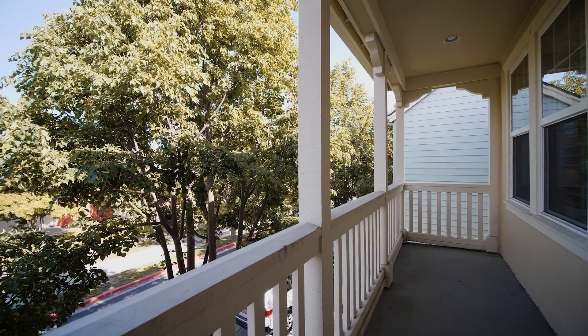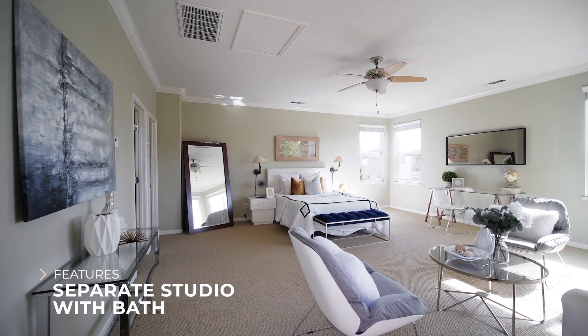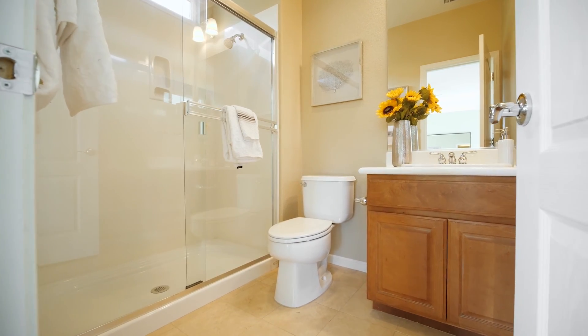We find that the greatest selling point for this house is the separate studio above the garage. This 400 square foot, well-lit room could be the ideal office for you.